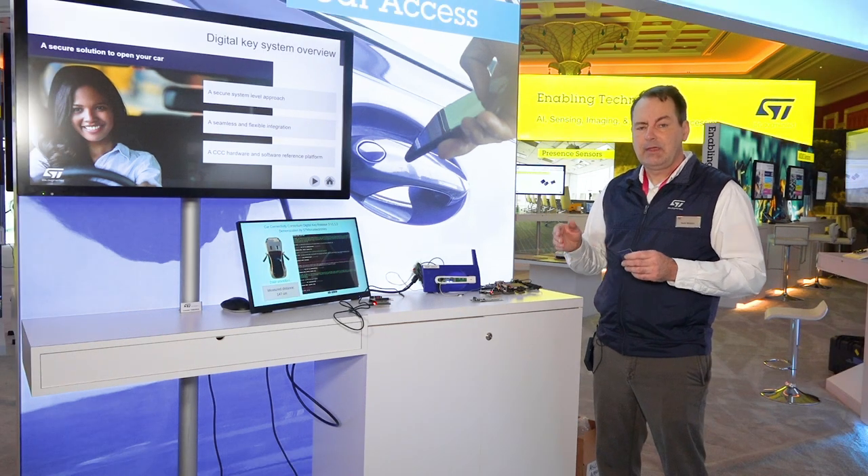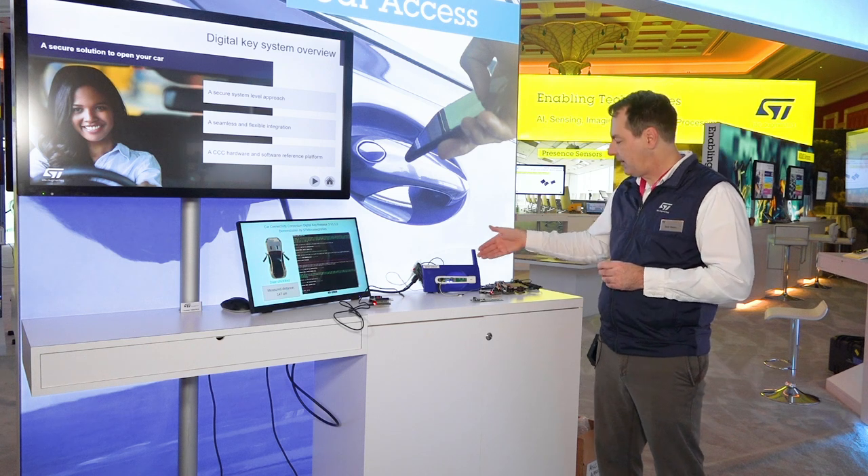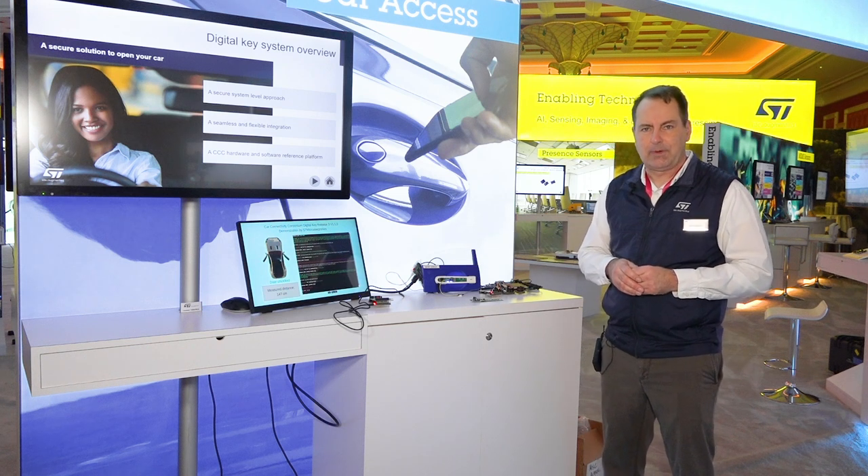If you have any additional questions, please feel free to visit us at ST.com for more resources regarding NFC, Bluetooth, and ultra-wideband. Thank you so much.